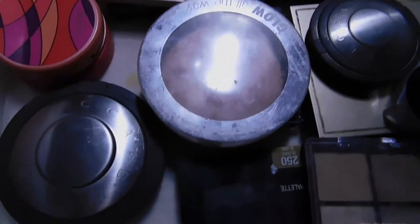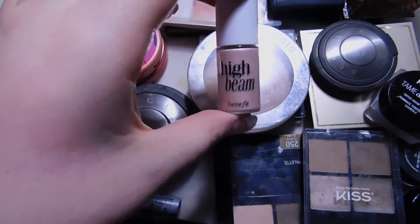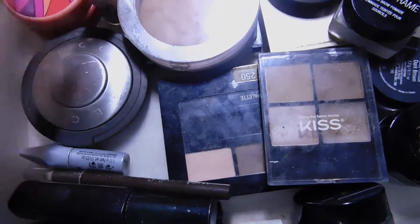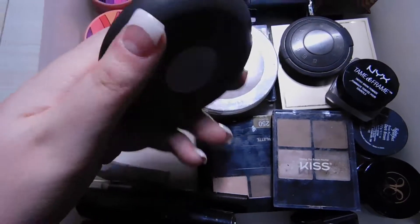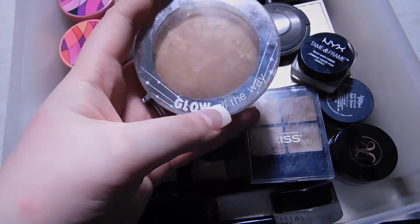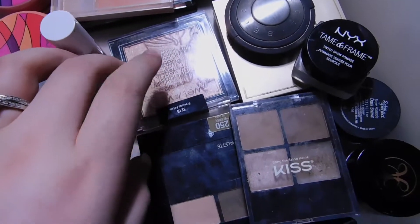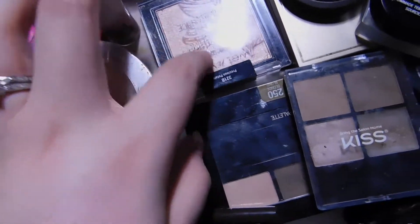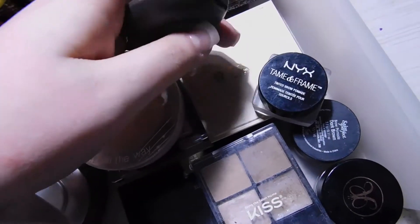For highlighters, I have the Benefit High Beam — just the little one — but I rarely use it because every time I do it picks up my foundation and looks weird. Next is the BECCA Shimmering Skin Perfector in Champagne Pop. I also have the Hard Candy Glow All The Way Bronzer in Tiki, which is actually a highlighter. And the Wet n Wild Mega Glow Highlighter in Precious Petals — it literally sells out everywhere but I'm glad I got my hands on it.